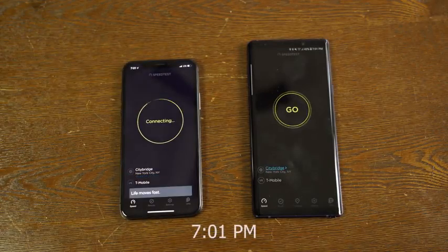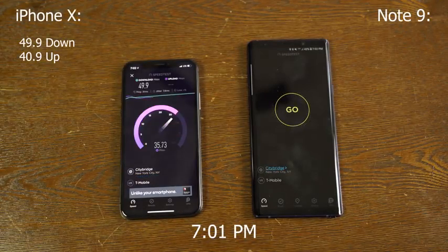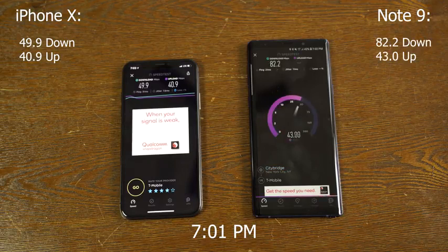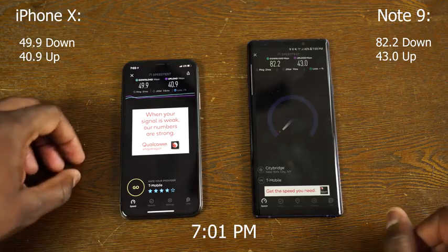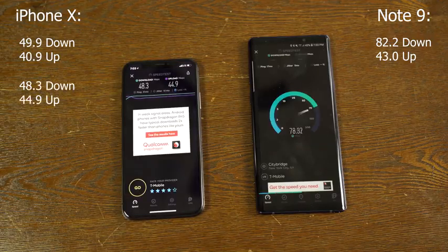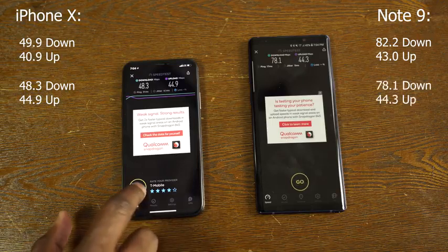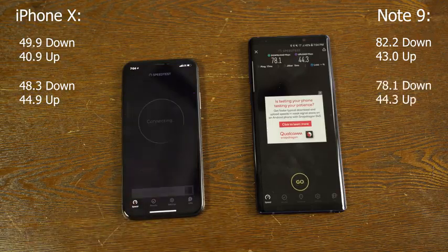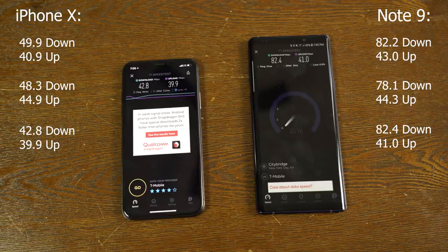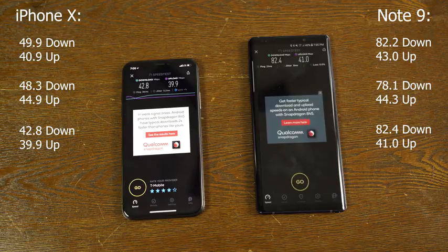Moving to 7 p.m. when everyone's back from work, the iPhone does 49.4 downloads and 40.9 uploads. The Galaxy is doing 82.2 downloads and 43.0 uploads. Second run — the Galaxy is still doing much better: 48.3 downloads and 44.9 uploads for the iPhone, Galaxy at 78.1 downloads and 44.3 uploads. Galaxy is clearly winning. Third run: 42.8 downloads and 39.9 uploads for the iPhone; Galaxy is 82.4 downloads and 41.0 uploads. The Galaxy is clearly ahead — the Note 9's 845 chipset is doing wonders.